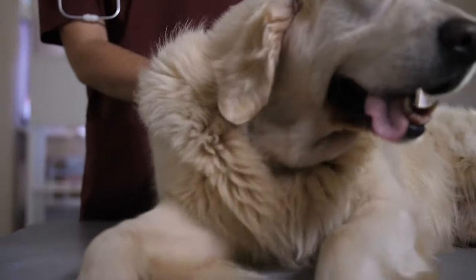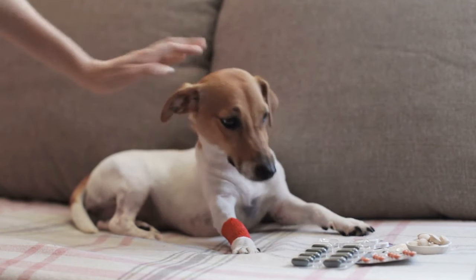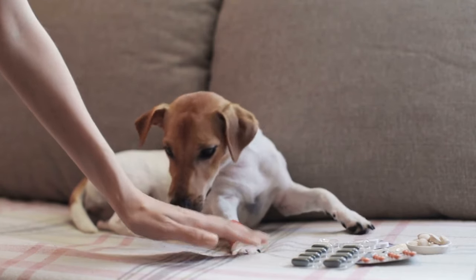If your dog is limping on their hind leg, AnimalWise explains the possible causes of sudden lameness so you can best avoid it becoming permanent.